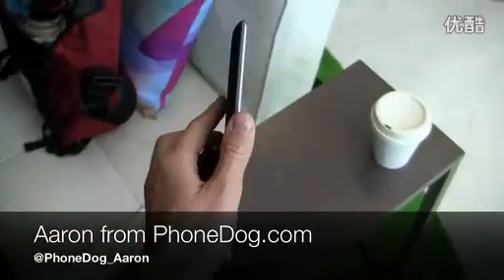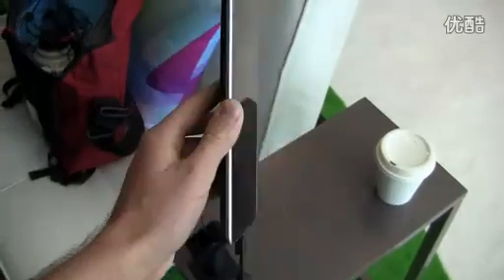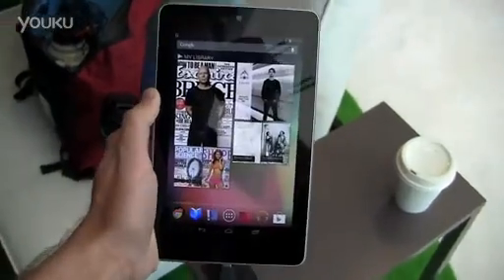How's it going guys? I'm Aaron from PhoneDot.com getting a quick hands-on with the Google Nexus 7 made by Asus. It was announced this morning at Google I.O. Day 1.